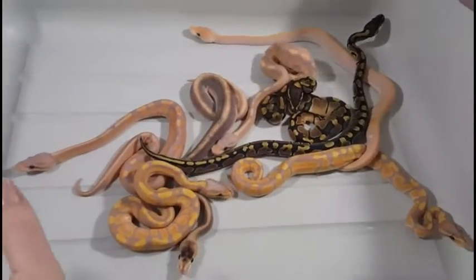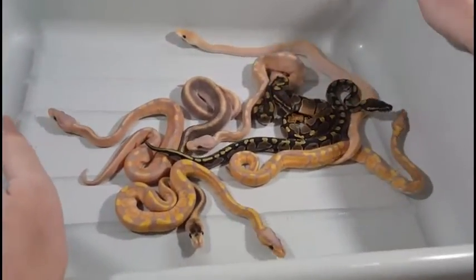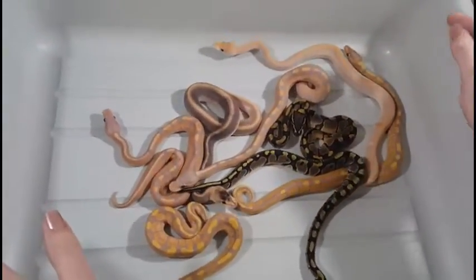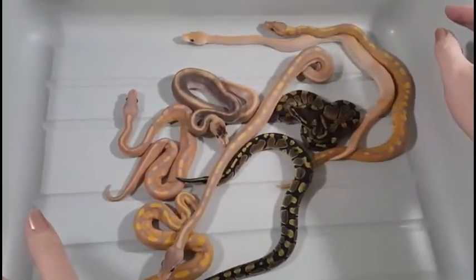Hello everyone, this is Crystal with Serpentine Dream and I'm here to give you an update on Clutch 4 of 2016. This was from a pairing of a banana cinnamon male to a champagne female.